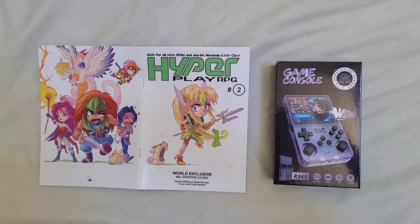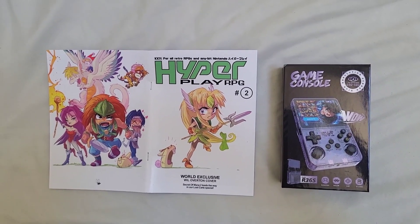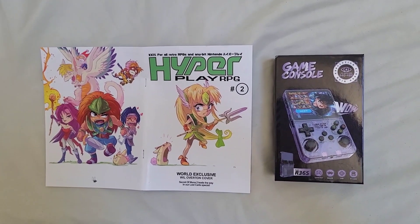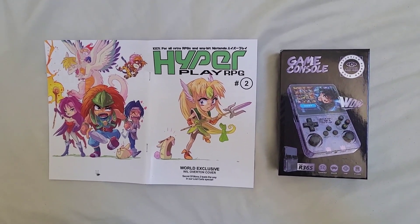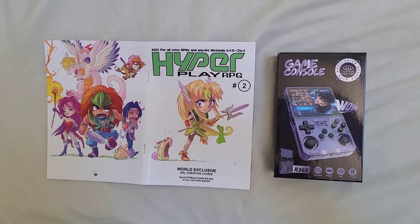I thought I'd better let you know that everyone's loving the R36S. We can't wait to test it. We want to get the new Arc OS on it and see if it can do some Saturn emulation — something like Shining Force 3 would be amazing. But we can't do that until we've fixed it, and we really think we should have a refund.